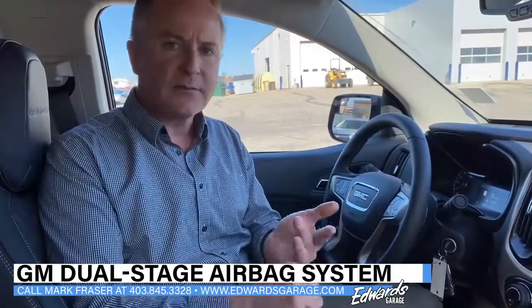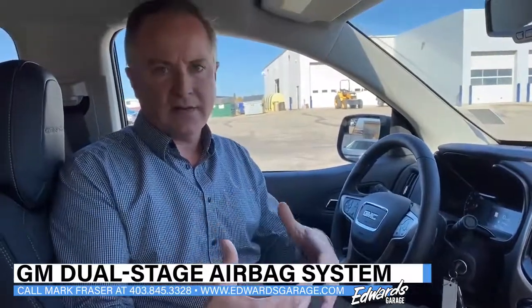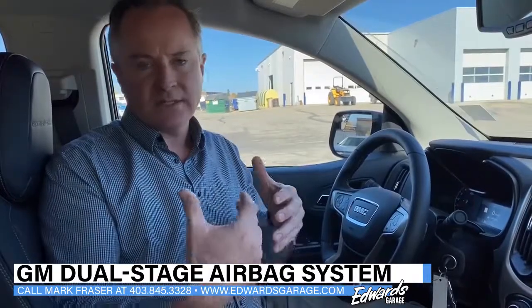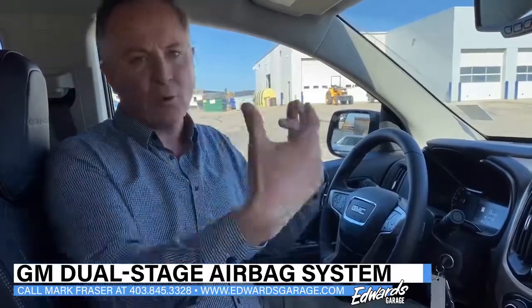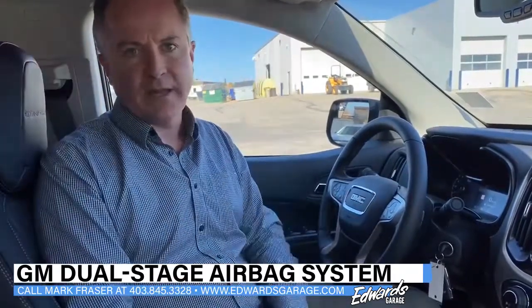I wanted to explain a few things about the system. It is a dual-stage airbag system, so depending on the intensity of the collision, it'll only release what is needed for that type of collision. So if it's more intense, you're going to get more release and more protection from the bags.